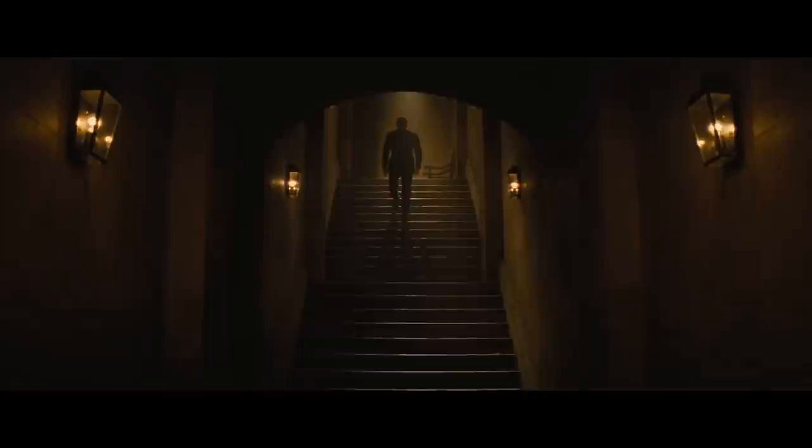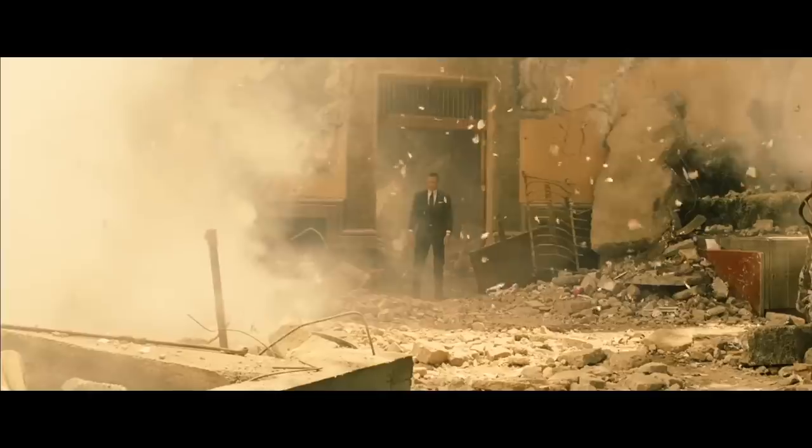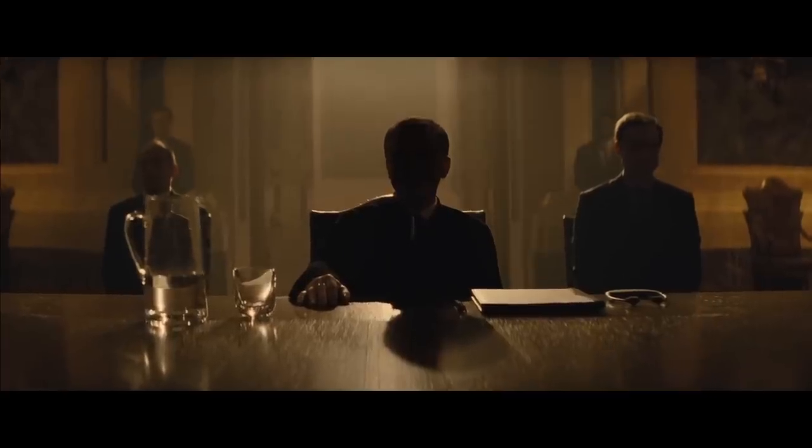Welcome, James. You came across me so many times, yet you never saw me. What took you so long?